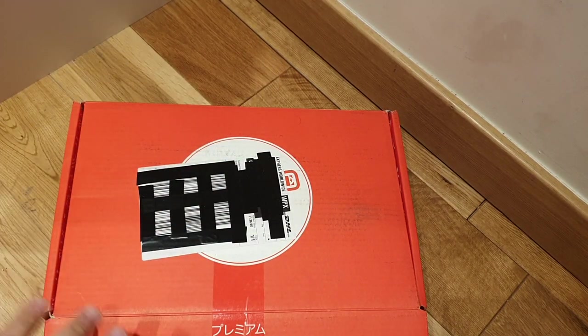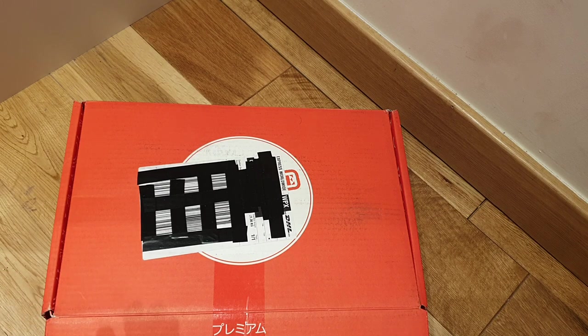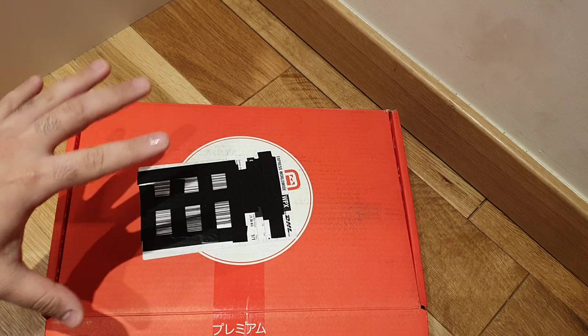Hey guys, it's me Bish. Welcome to another Japan Crate unboxing. Remember, if you want next month's crate, which is the July crate, make sure you go to getlifepodcast.com forward slash Japan Crate. Use the code GALP for $3 off your next crate. So let's open this up.